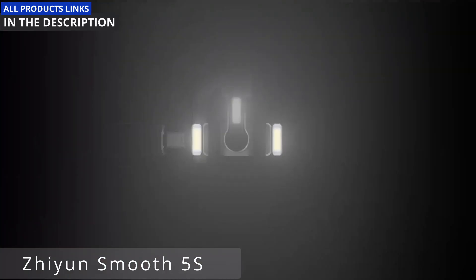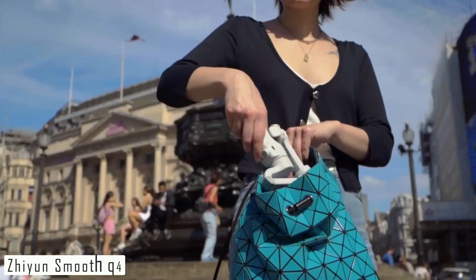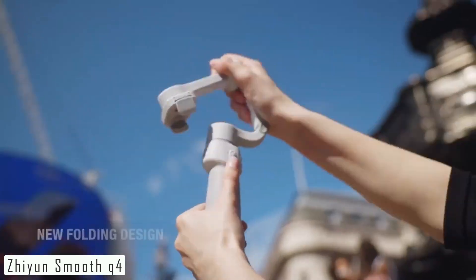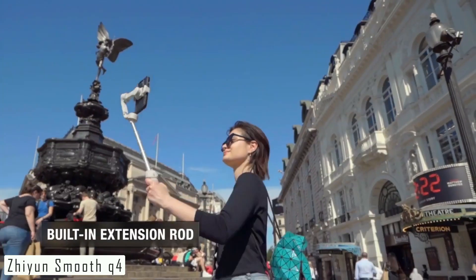So what are you waiting for? Elevate your videography game with the ZHIYUN Smooth 5S today. Number 4: the ZHIYUN Smooth Q4. If you're into smartphone videography or vlogging, you're in for a treat. This compact gimbal is a game-changer for stabilizing your videos.